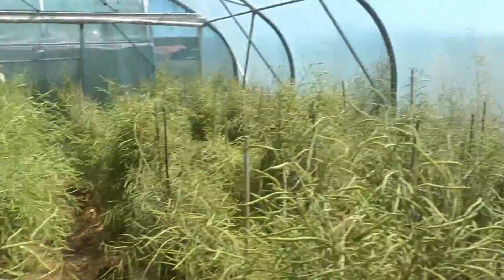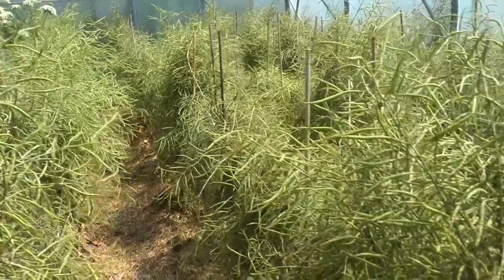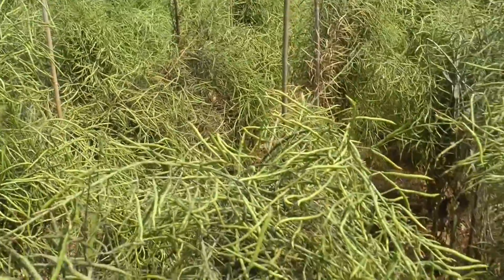Now we're in a different tunnel and you can see it's the same plant — kohlrabi. We did a bit of a test where in one we just sprayed, and in the other we just have the ladybirds. And the difference is huge.